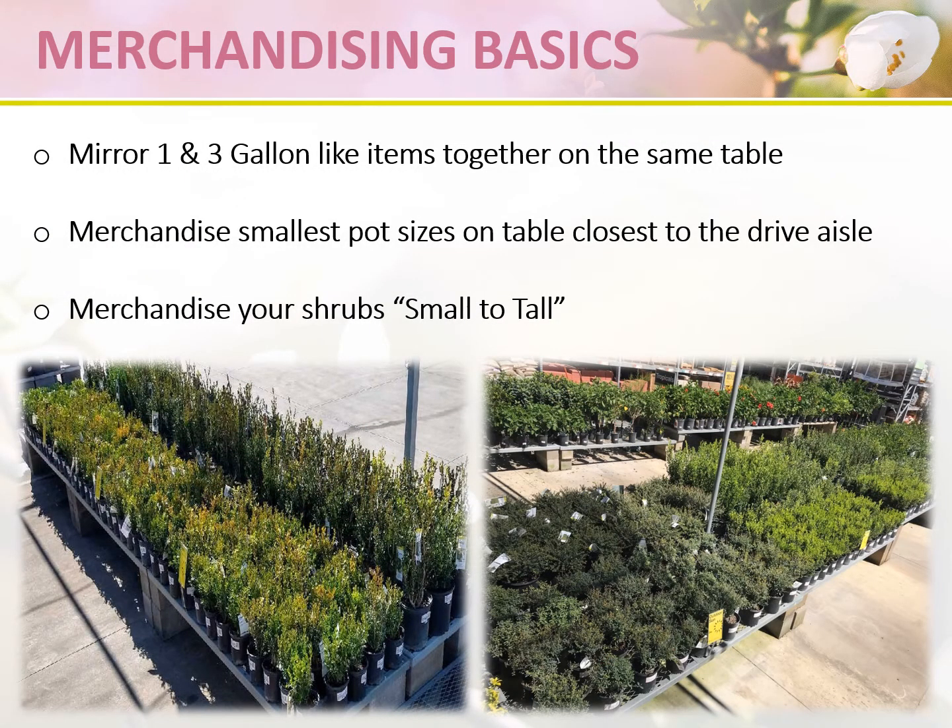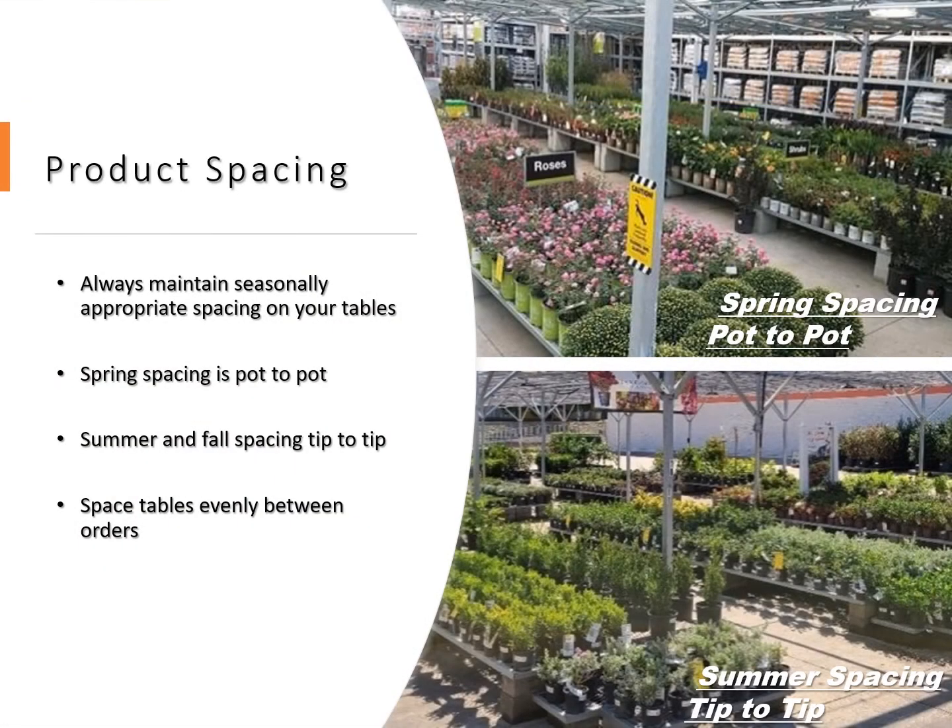Always mirror one and three gallon like items together on the same table — for example, one gallon and three gallon Japanese boxwood mirroring each other. Always merchandise the smallest pot sizes on the table closest to the drive aisle, and merchandise your shrubs small to tall. During the spring when sales are strong, we merchandise pot to pot, allowing us to fit as much product onto the tables as possible. During the summer and fall when sales slow down, we merchandise tip to tip. Between orders, always space the product out so you're not leaving holes on the tables.